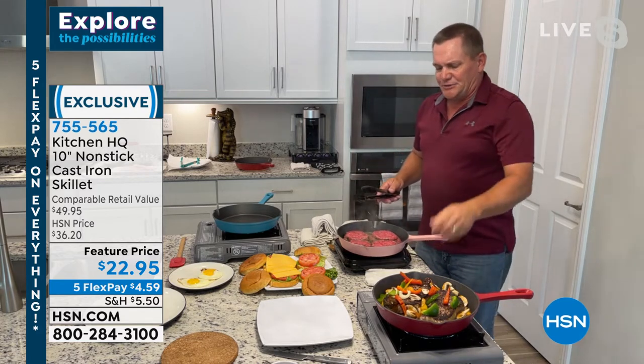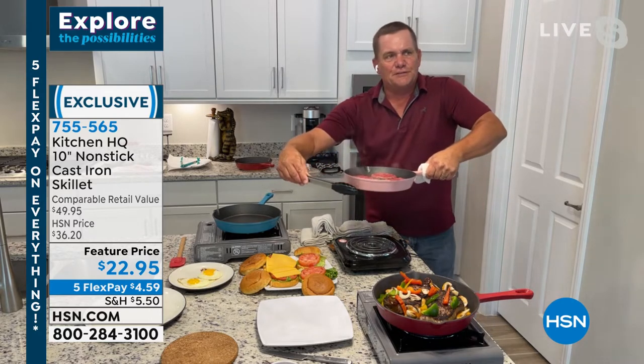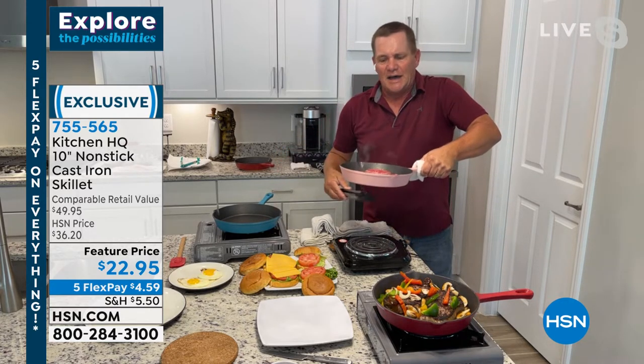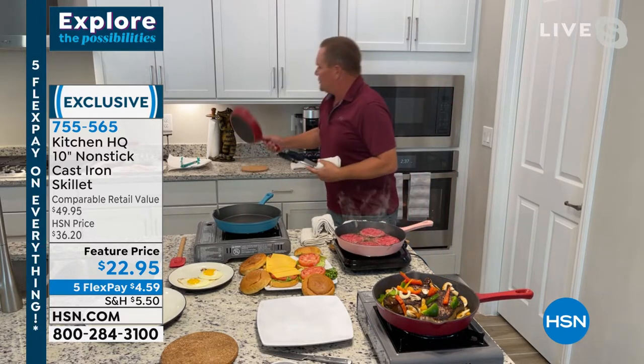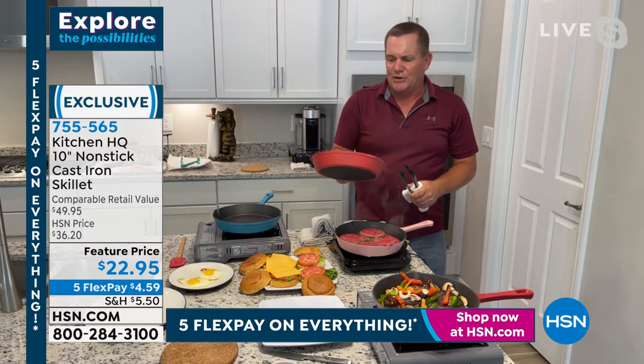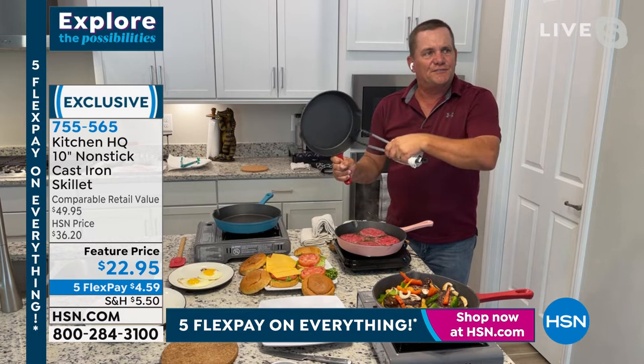I've got gas here, I've got electric here. These are cast iron, beautifully finished on the outside in the color of your choice. The bottom is black, the sides are the color of your choice and the handle. And you've got that beautiful Woodford nonstick finish on the inside.